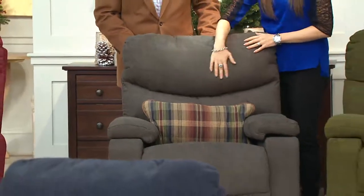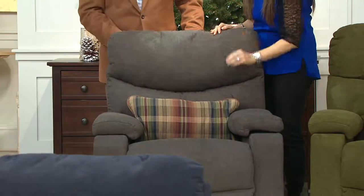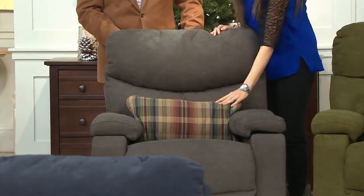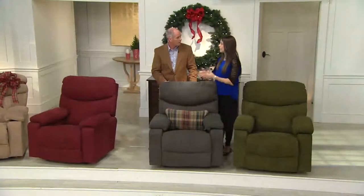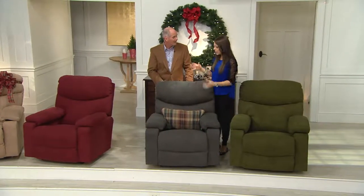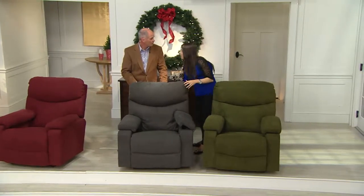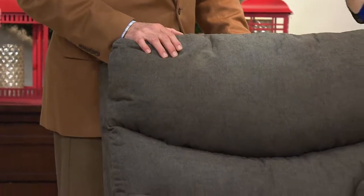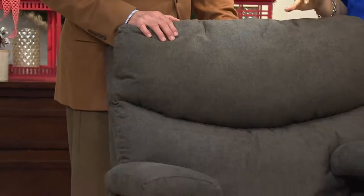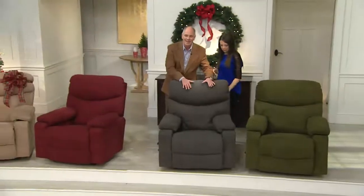This is the granite gray — we've been calling it for a long time a new neutral for your home, and this is it. It's going to go with so many things — all those taupes, browns, and blues in your home. We're talking about me expecting, and I am doing all blues and grays in the nursery. My sister-in-law is expecting the month before me — she's doing all pinks and grays. Gray just goes with everything because it's the perfect neutral color.